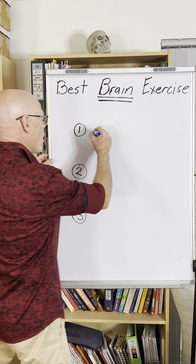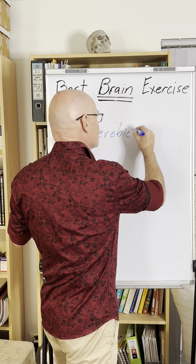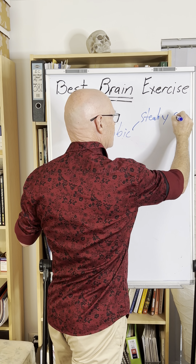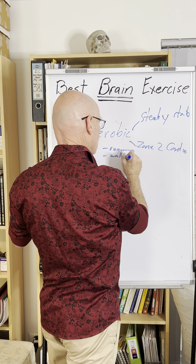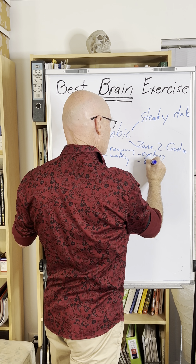The first one is aerobic activity. What do we mean by aerobic? You often see it described as steady state or zone two cardio. That is stuff like running, walking, cycling, swimming — stuff that you're doing probably over some distance, but at a fairly steady state.